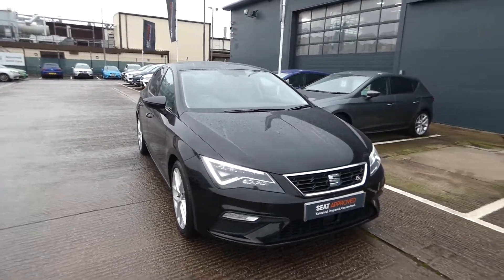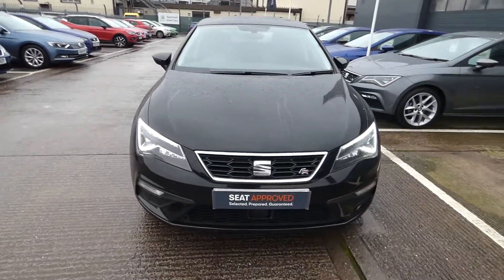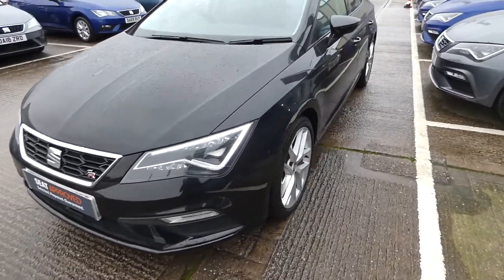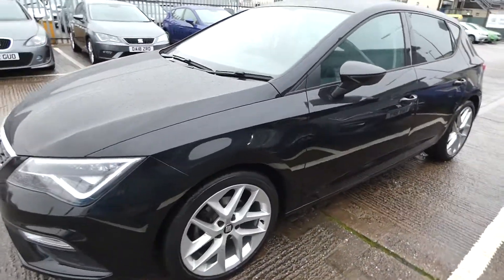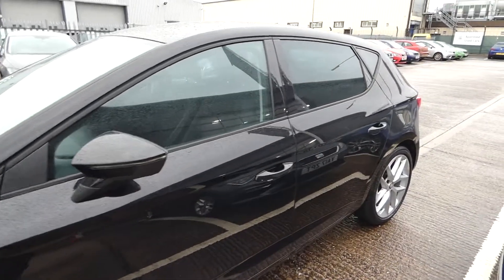This comes with the convenience pack and comes with the metallic paint midnight black, and also comes with the full LED headlights. We've got the exclusive front and rear FR bumpers and we've got the 18 inch performance alloy wheels, as well as the LEV strip indicator located on the side mirror.